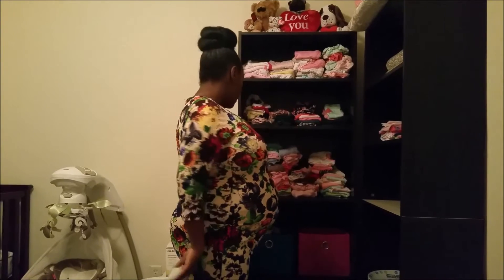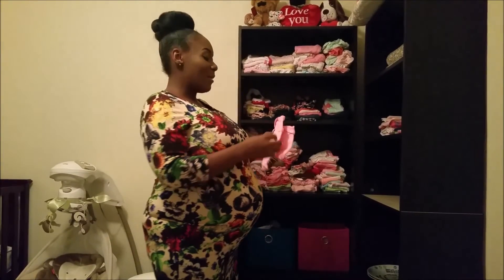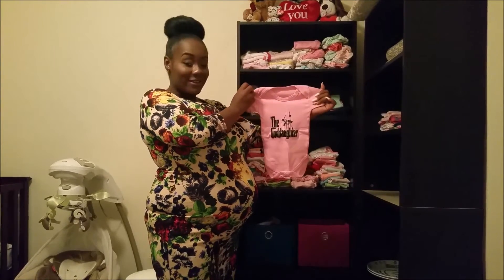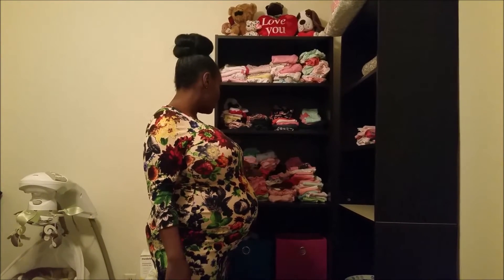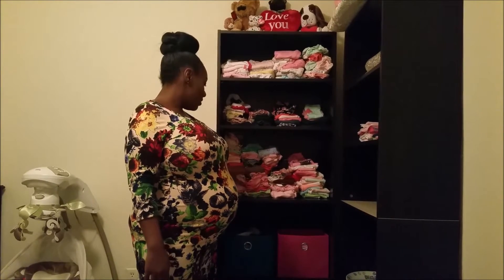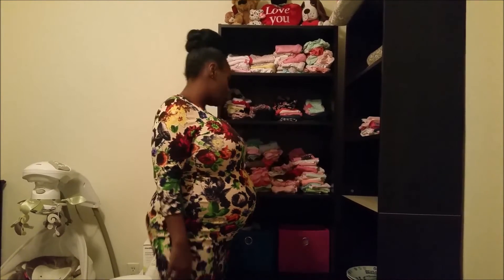These are all onesies. I want to show you guys this onesie because it's so freaking cute — my baby's godparents got her this and it says 'the goddaughter.' I thought that was really cute. All three rows are newborn up top, then three months, and both of these stacks are three to six months, six and nine months.